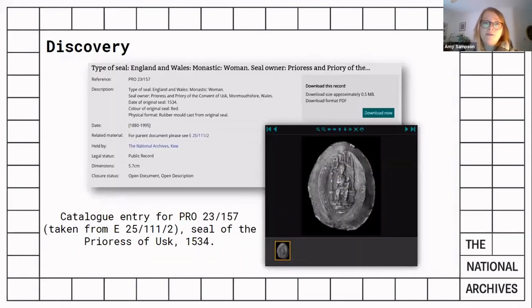Our first batch of images went live in July 2017 — about 600 images. Since then we have scanned over 7,000 more, and at present there are slightly more than 5,500 images available in Discovery, and we are adding to that all the time.